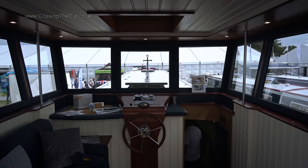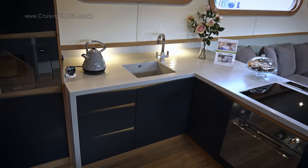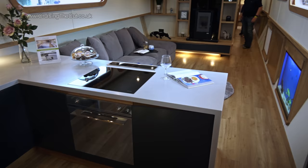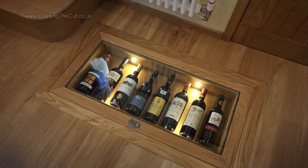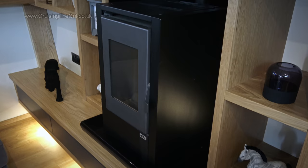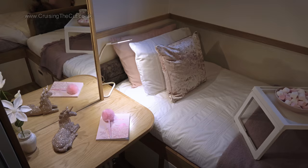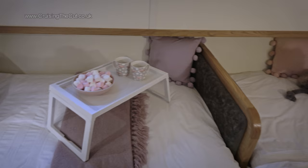Next door was their widebeam, which won Best Widebeam in Show, costing half a million quid at 70 feet long. Inside is like a posh apartment — the lights caused some camera flickering, so apologies for that. There's the wine store and a fish tank, of course. It's all very smart, though not really to my taste. The second bedroom was interestingly arranged — not with bunks, but two singles at 90 degrees to each other. Rather ingenious.